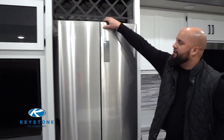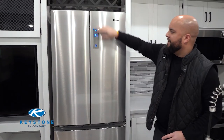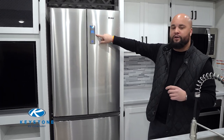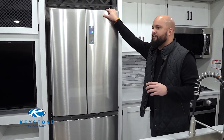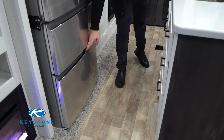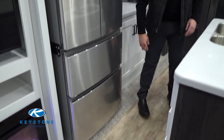We actually have a new refrigerator — about a year and a half old. This is going to be the four-door, 15-cubic-foot refrigerator. It also has quick-cool settings that we're not used to seeing in the RV industry, which allow you to take your groceries from the store, put them in, and get them to temperature a lot quicker. You also have two pull-out drawers for your freezer.